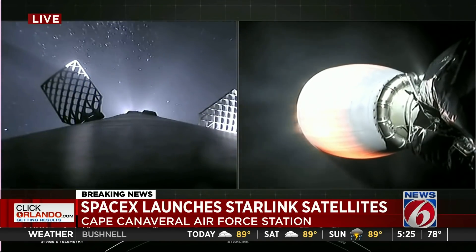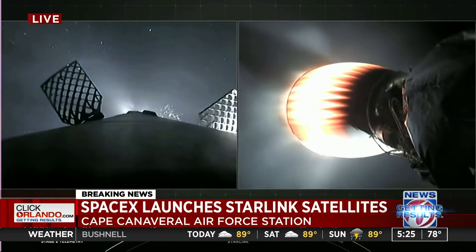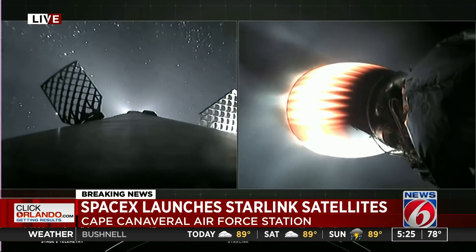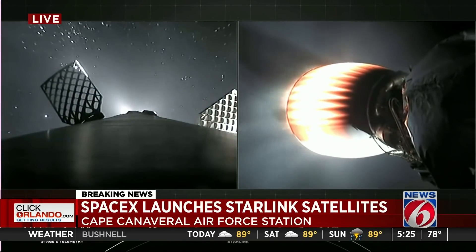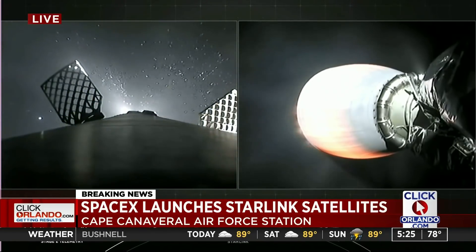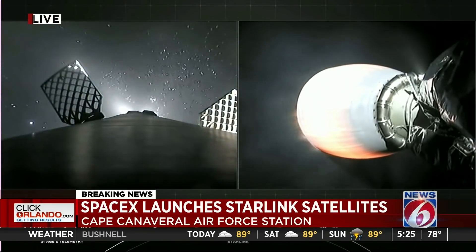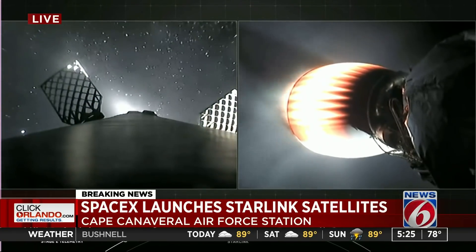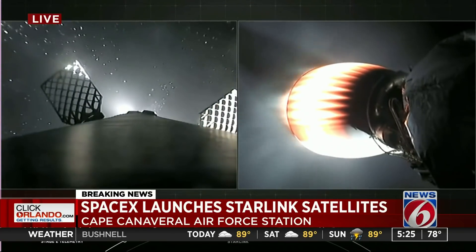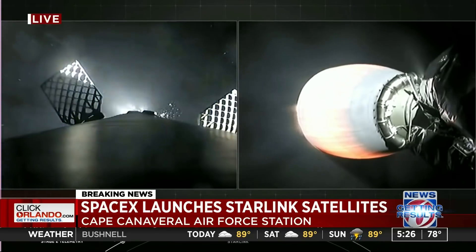Acquisition of signal, Bermuda. Stage two is still looking good. We're getting a nice bright view of first stage on your left screen. Coming up next for first stage, as it makes its way back to Earth, it will perform a couple of burns — the first of which will be the entry burn.